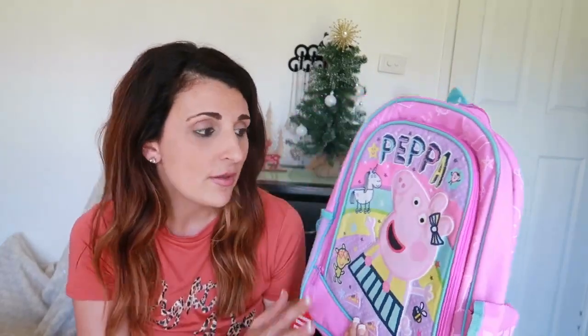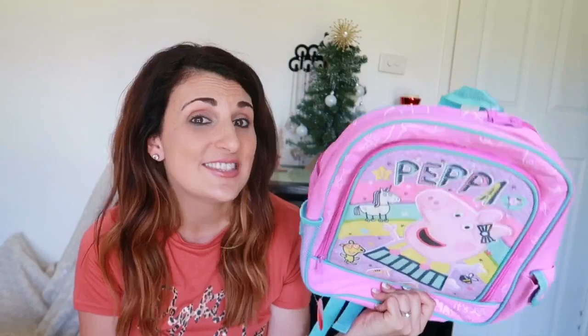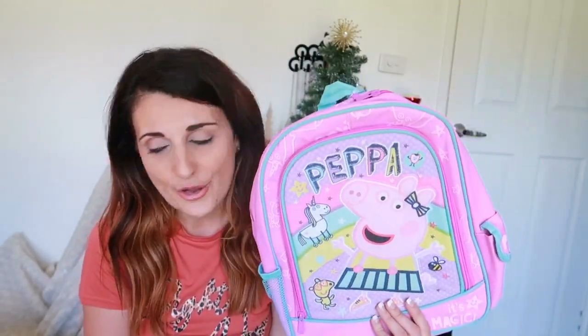I just showed her a couple of different bags with characters on them and she went for Peppa, so that is the one I picked out for her. It is a really good decent sized bag and I think this will come in handy when we're traveling because she can put coloring books in here, some pencils, some toys, some food, snacks and things like that — it will all fit in this backpack for her.